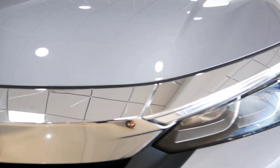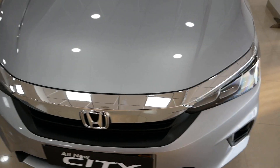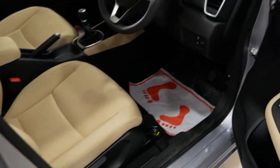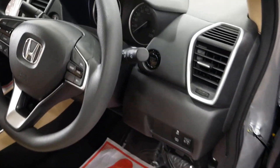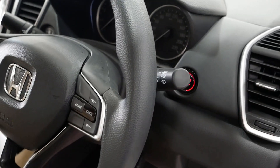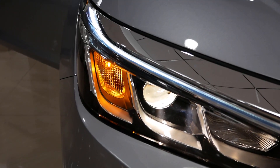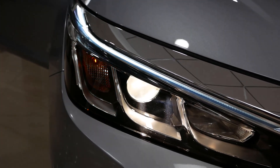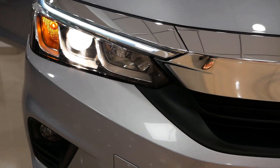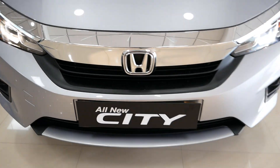The top variant gets 9-unit full LED headlamps. You can see the turn indicators blinking at the left corner, a projector headlamp in the center, and a LED DRL strip. Fog lamps are located in the lower bumper.